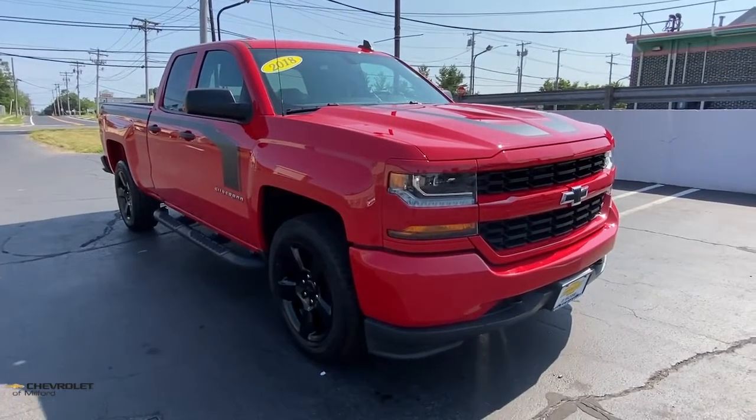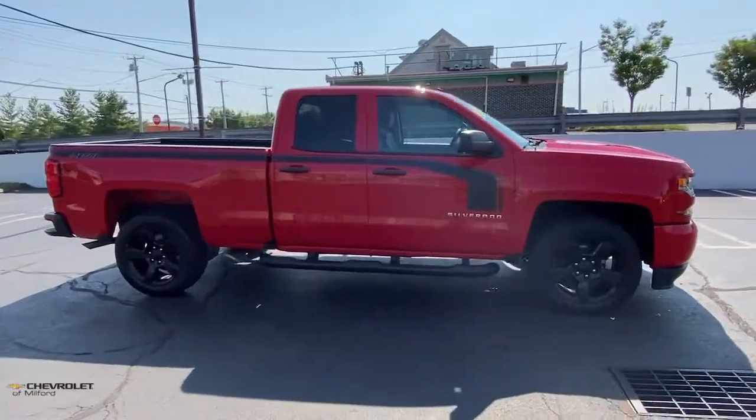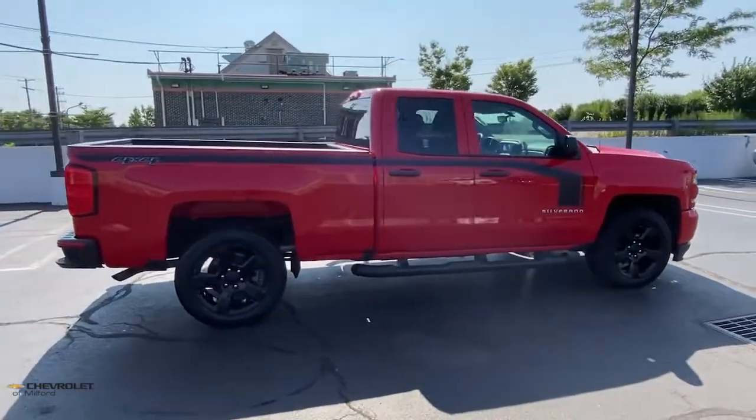Picture yourself in the 2018 Chevrolet Silverado 1500. This vehicle is an outstanding buy with fewer than 30,000 miles on the odometer.